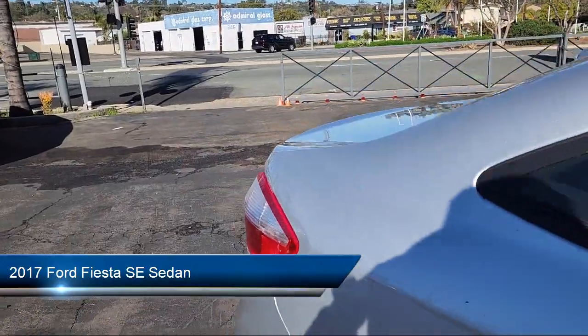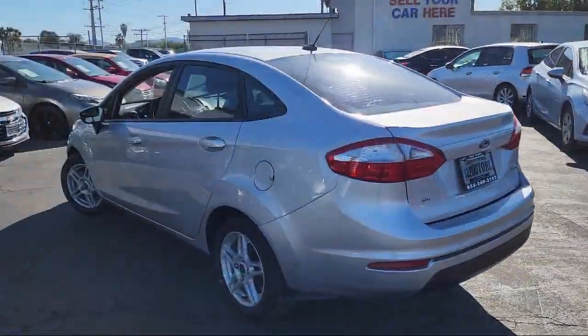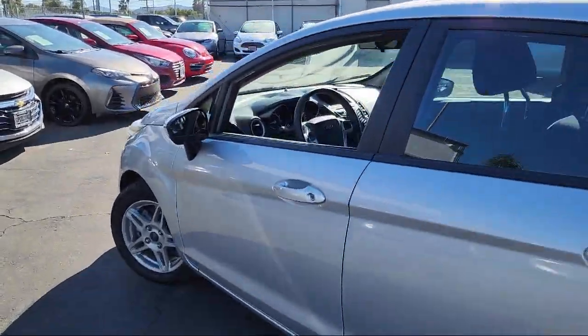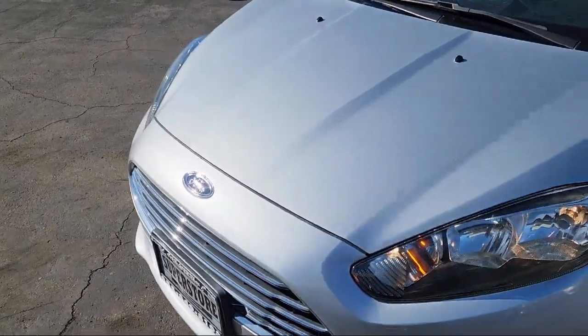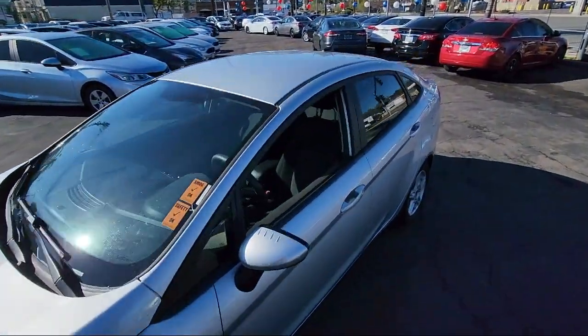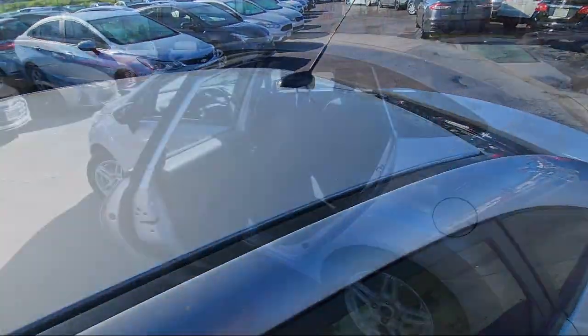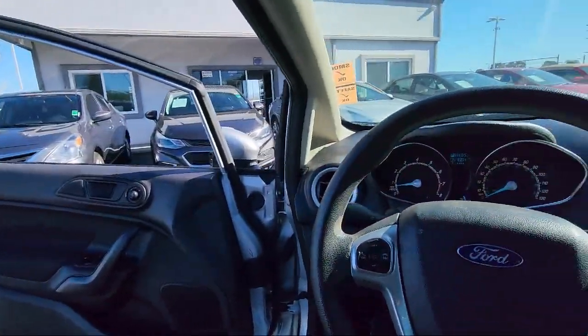It comes equipped with outside temperature display, keyless entry, electronic stability control, air conditioning, steering wheel controls, alloy wheels, speed sensing steering, tire pressure monitoring system, sync communications and entertainment system, traction control, and has less than 55,000 miles on the odometer.